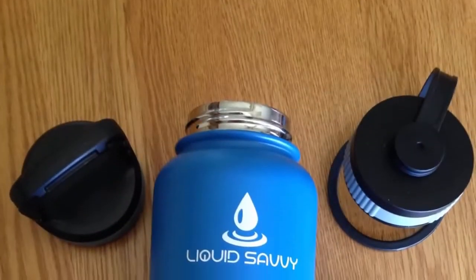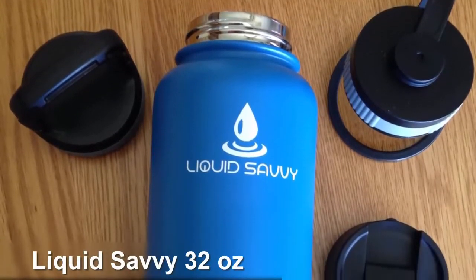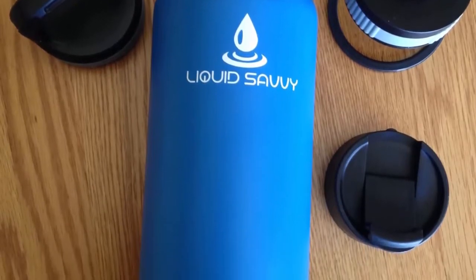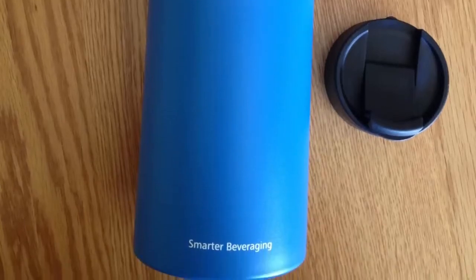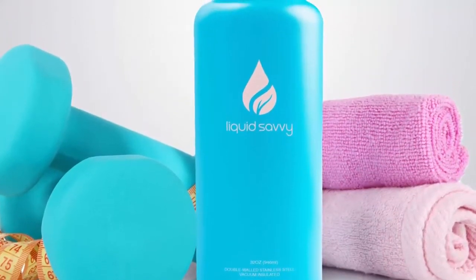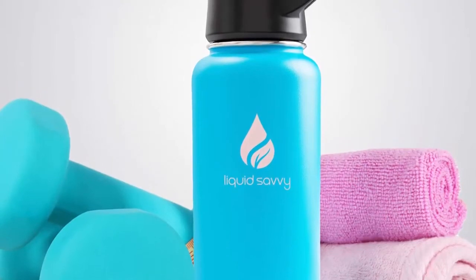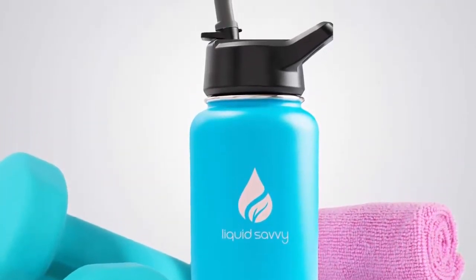Coming at number 4, Liquid Savvy 32 ounces. Liquid Savvy aims to eliminate plastic bottles, metallic aftertaste, and chemical leaching. With this flask, you will be enjoying ice-cold water like it was from a mountain stream, or hot tea and coffee right from your kitchen — wherever your life takes you. Liquid Savvy stores hot drinks for up to 12 hours and keeps cold drinks cold for about 24 hours. Add some ice cubes to make the cold beverage last even longer.